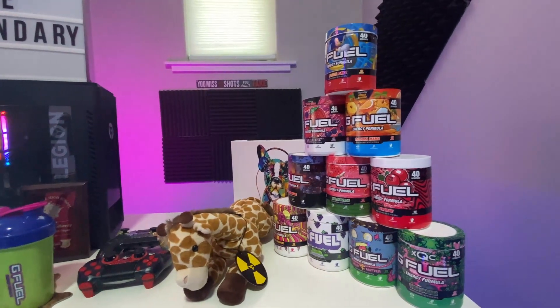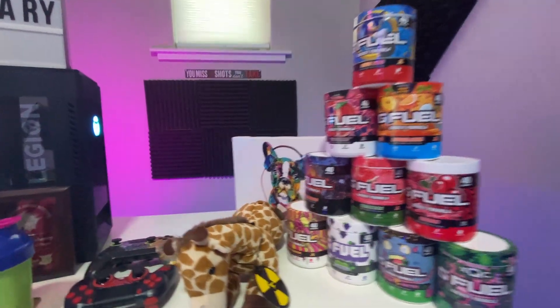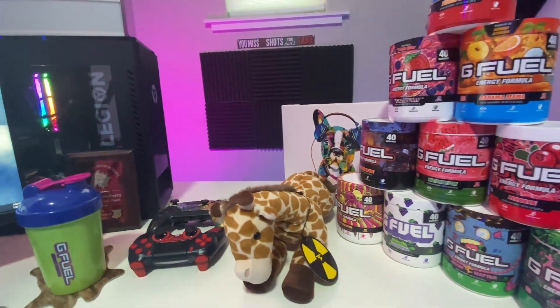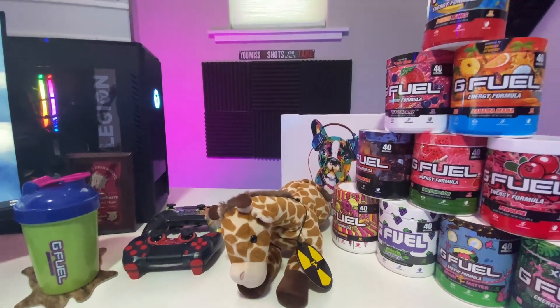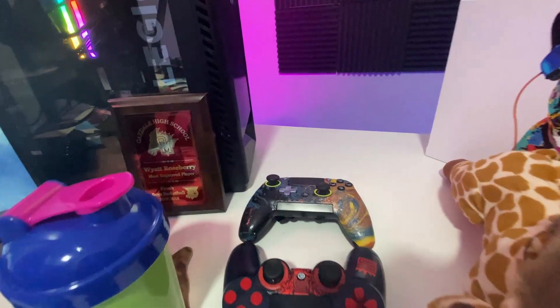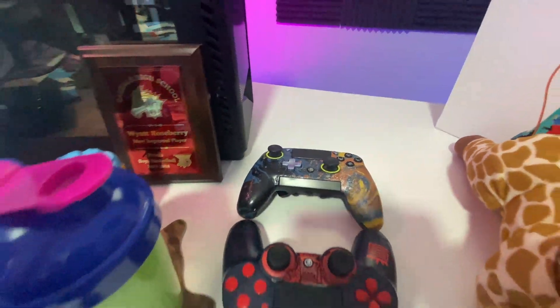Starting with what you guys see most in the background during streams: my favorite G Fuel flavors — this isn't all of them but these are my favorites to drink. Then there's a super cool French painting I keep in the background, and then we have Gerald the giraffe. Giraffes are my favorite animals — this is basically the Kevin of the streams.